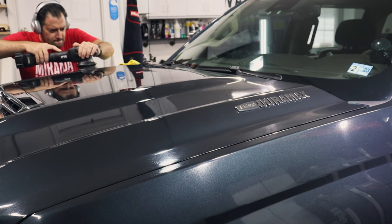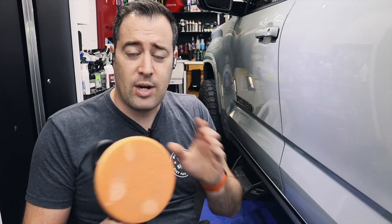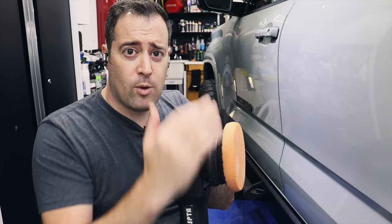It doesn't have to be overwhelming though. Start with something simple — simple compounds, simple polish, you can even buy it locally. Simple flat pads — start with those. If you want to venture off into waffle weaves or other pads, that's completely up to you; you'll find your niche. Eventually you'll get a feel for it and see what it's doing. Pressure makes a big difference too — light pressure, almost no pressure — let the machine, the pad, and the product do the work.